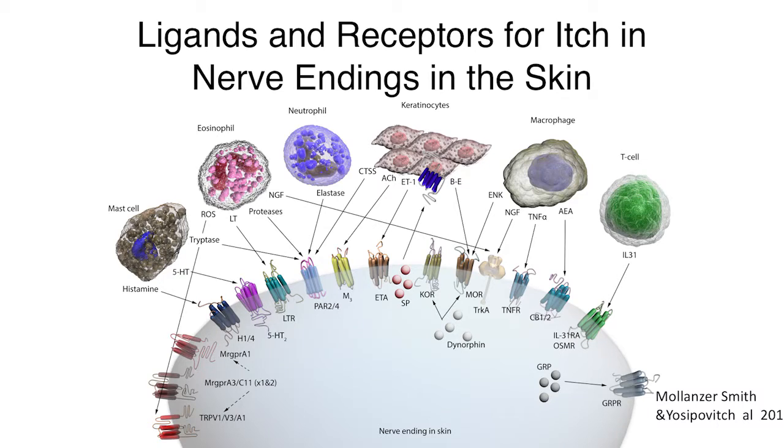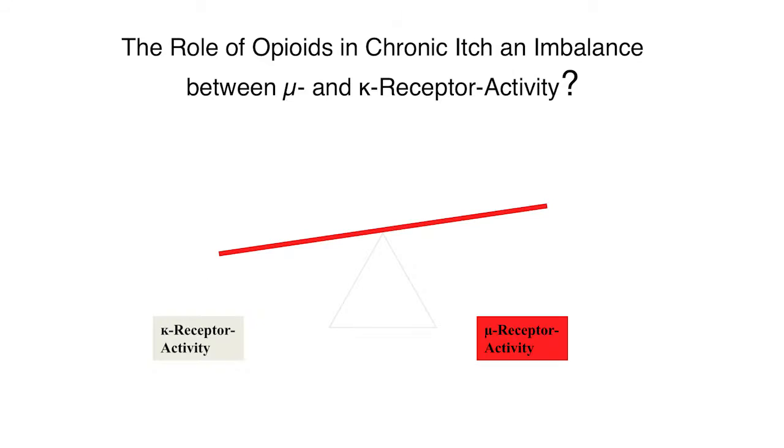There are numerous G-coupled protein receptors involved in itch, as well as cytokines and opioids. Mu opioids like morphine are excellent treatments for chronic and acute pain, but one side effect is itch. More than a decade ago, colleagues in Japan found that in patients with chronic itch there is an imbalance between mu receptor activity and kappa receptor activity — an overexpression of mu versus kappa — found in patients with uremic pruritus.